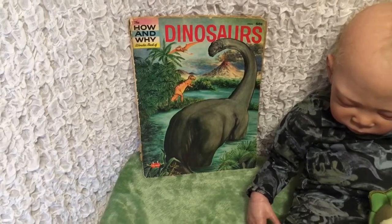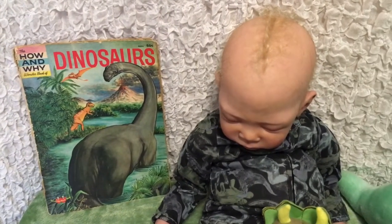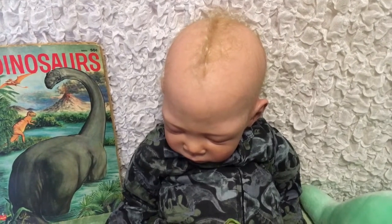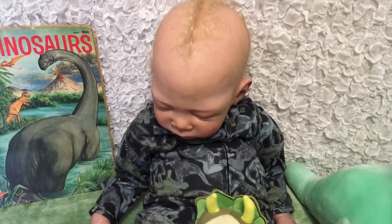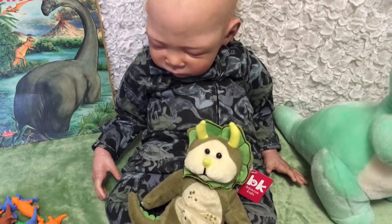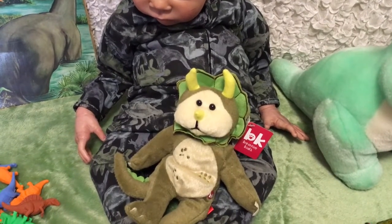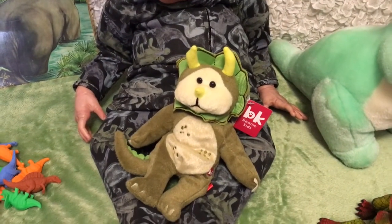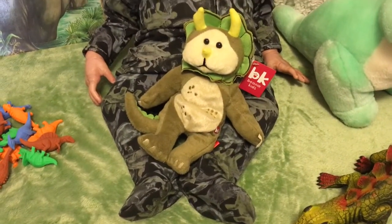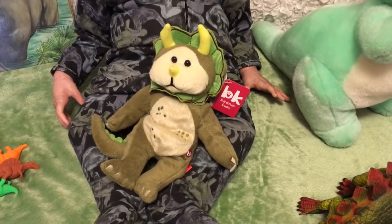I thought that was appropriate for today. Here I have Truman, or Manny as his nickname is. He's one of my Teagans and he's wearing a black sleeper that has blue, green and grey dinosaurs - like little silhouettes, almost looks camouflage. He's holding an Australian Beanie Kid, and it's Troy the dinosaur.